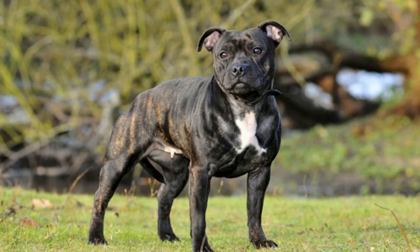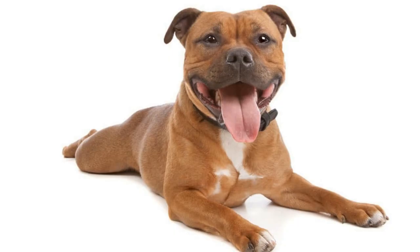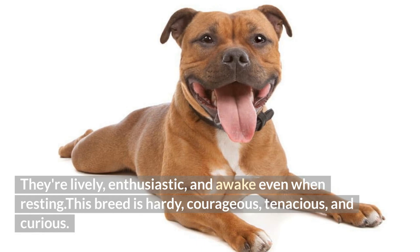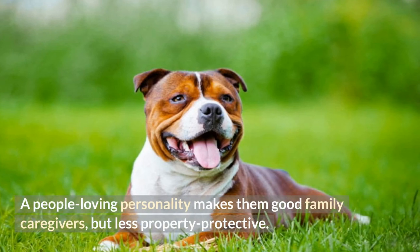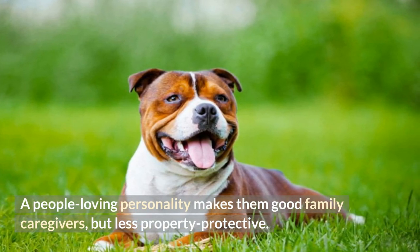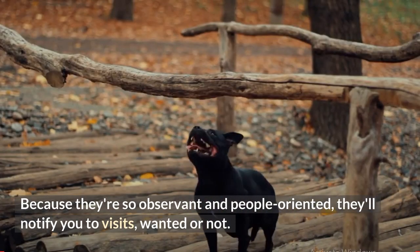Personality: A Stafford is loving from birth and never shy or snarly. They're lively, enthusiastic, and awake even when resting. This breed is hardy, courageous, tenacious, and curious. A people-loving personality makes them good family caregivers, but less property protective. Because they're so observant and people-oriented, they'll notify you to visits, wanted or not.